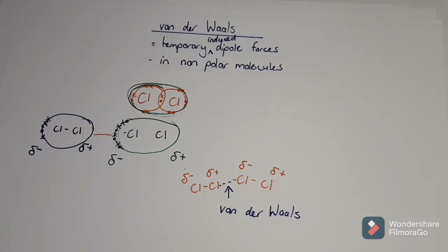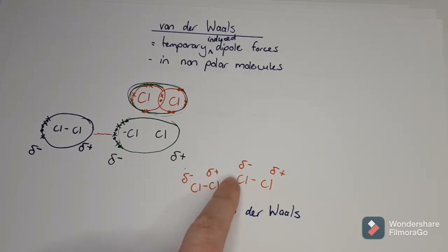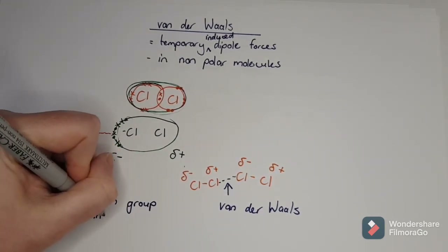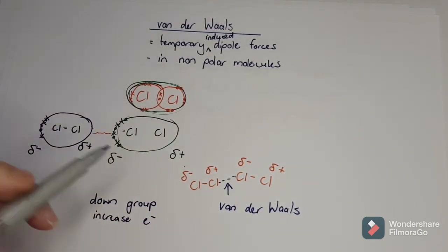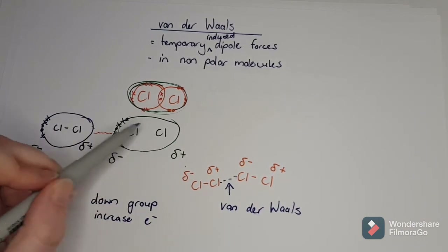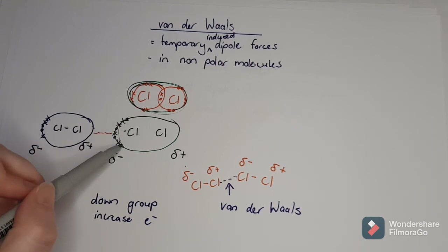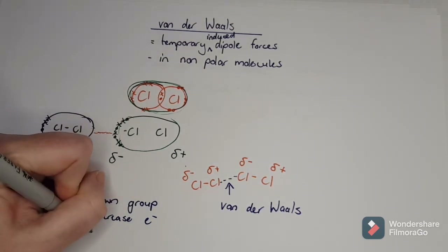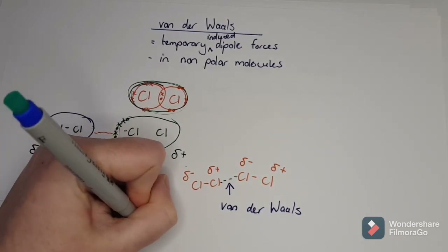By holding molecules together, Van der Waals forces create a difference in boiling points and melting points - that's what all intermolecular forces do. They affect what state something is in: solid, liquid, or gas, depending on how strongly those molecules hold each other together. Van der Waals forces are usually between gases because they are weak. Van der Waals forces increase in strength as the number of electrons increases - so as we go down a group, we increase in electrons.